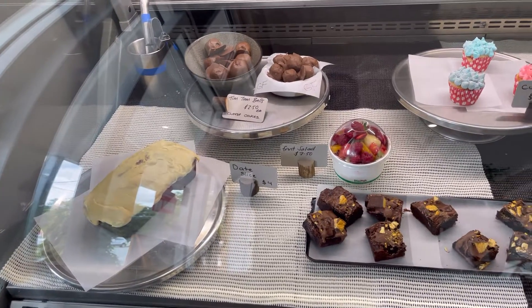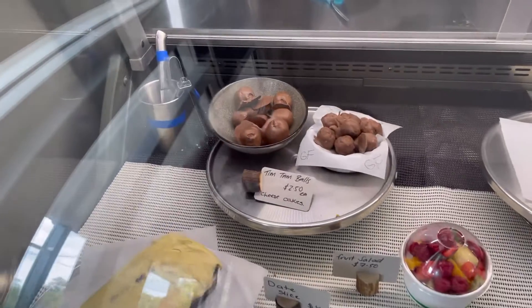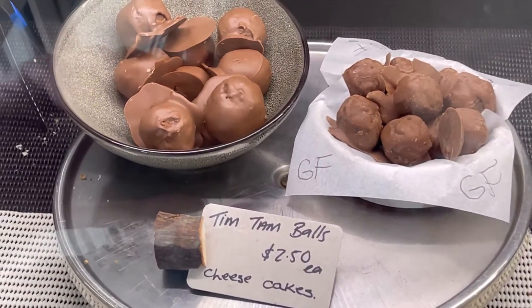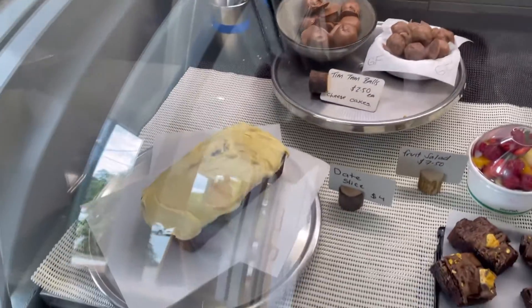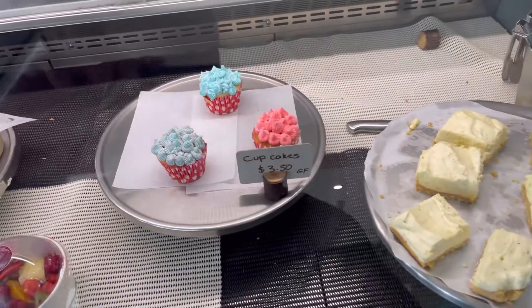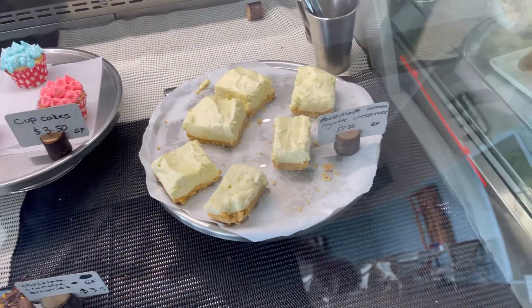As I looked in the cabinets, I saw that these Tim Tam balls were very unique and looked amazing. And so did all the cakes. It all looks very fresh, very appealing.